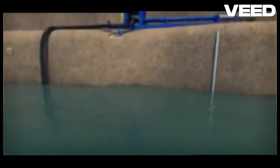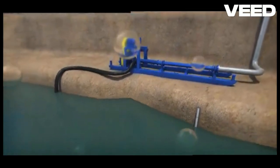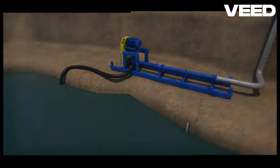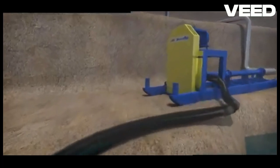These pumps are powerful and can operate continuously to keep the water level under control. Inside the mine, some pumps are installed at the lowest points to collect and pump out any water that manages to seep in. Regular monitoring and maintenance of these dewatering systems are crucial to ensure they work effectively and to address any issues promptly.